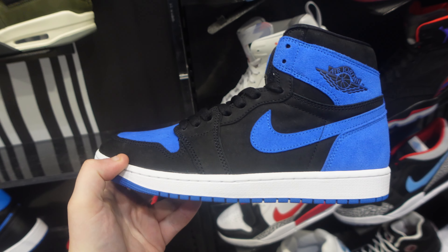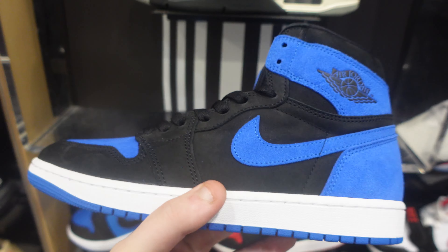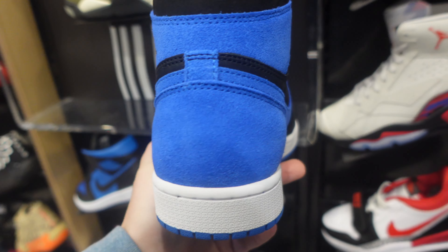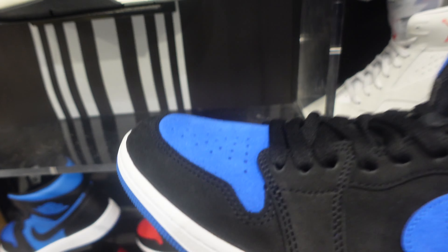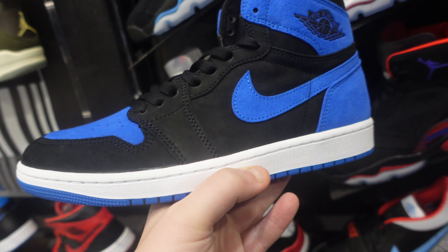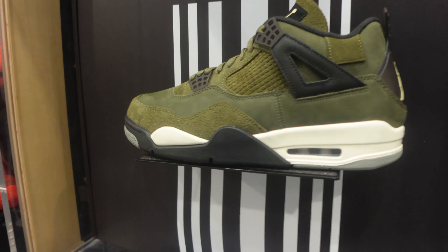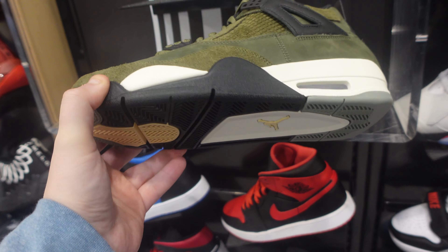Can't forget the Royal Reimagined — those are sitting as well. Not surprised at all on that one. They still have some sizes available for retail, but don't buy them at retail. You can wait and get them on sale, even under retail, because resellers will dump pairs with no profit margin. Don't pay $180 for them.